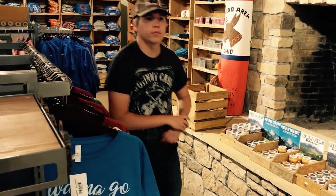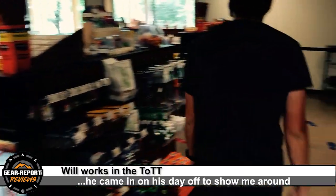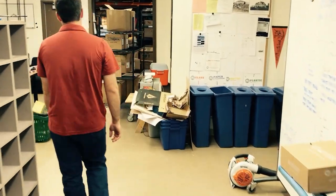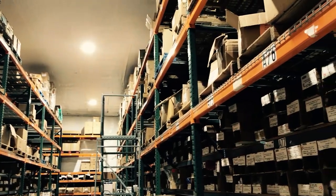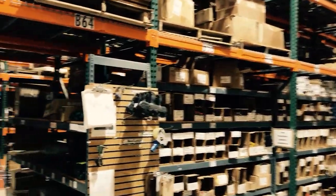Want to show us the warehouse real quick? Sure. This is the first of three rows — no joke. There's all kinds of stuff back here and it keeps going.